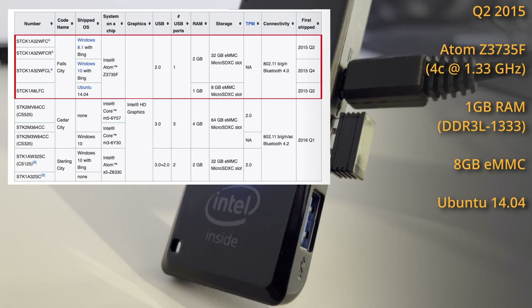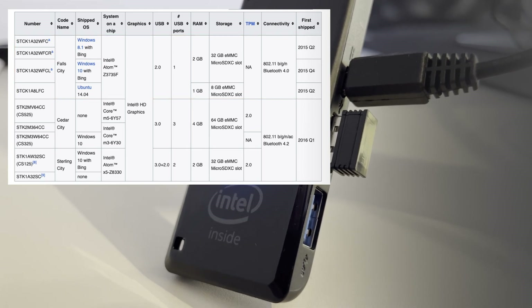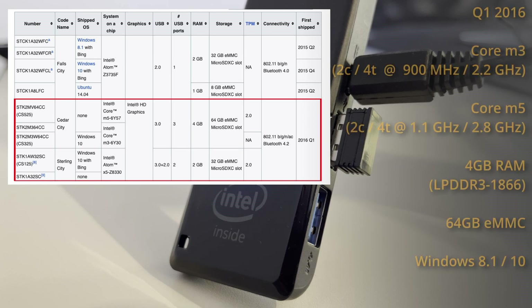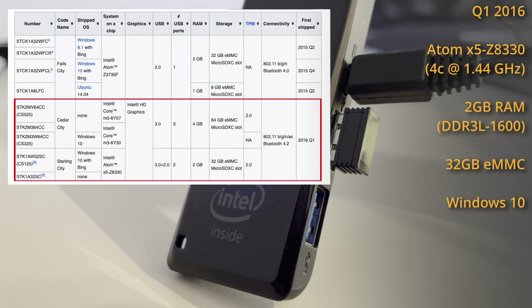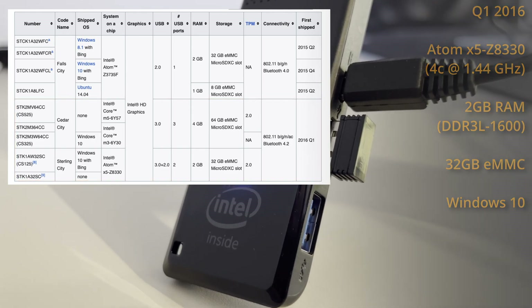Why this decision was made, I have no idea, since you can just install Ubuntu on a Windows Compute Stick anyway. In Q1 of 2016, Intel launched two updated versions: a higher performance edition with Intel M chips, 4GB of RAM and 64GB of eMMC storage, and a budget edition with an updated Atom X5 chip, 2GB of RAM and 32GB of eMMC storage. Since then, no new Compute Sticks have been released.